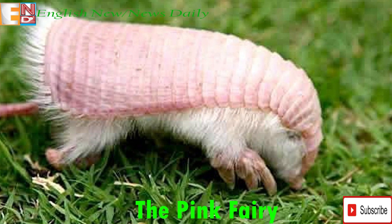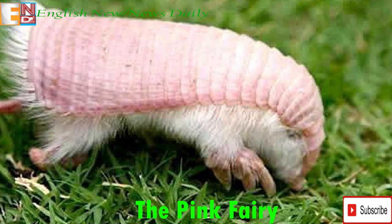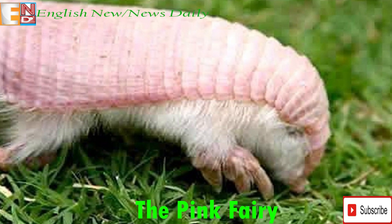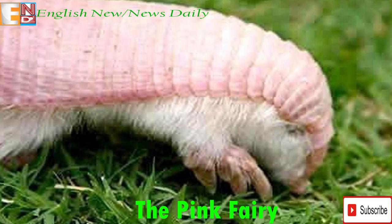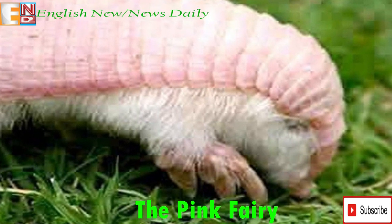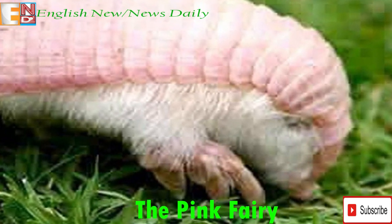The Pink Fairy Armadillo is an omnivore. Ants act as its primary source of food, though it is also known to forage on plant matter, worms, and snails. The Pink Fairy Armadillo uses its digging abilities to burrow into ant colonies and sometimes forages for small insects above land at night.